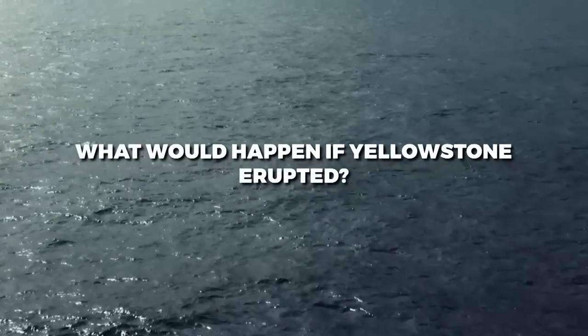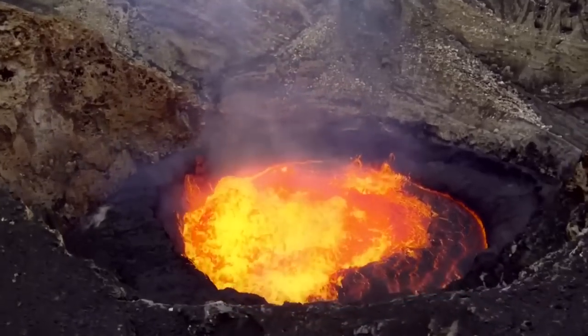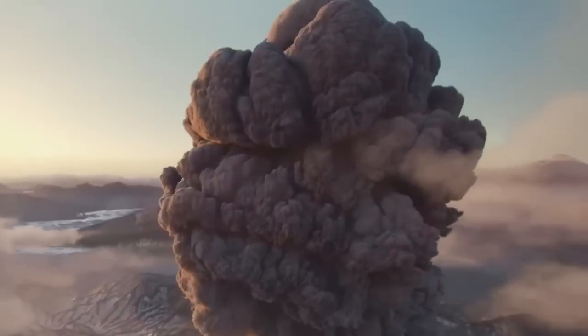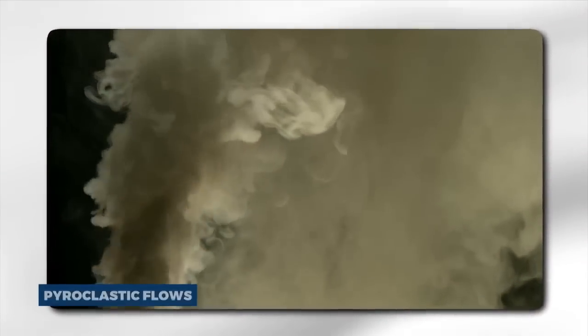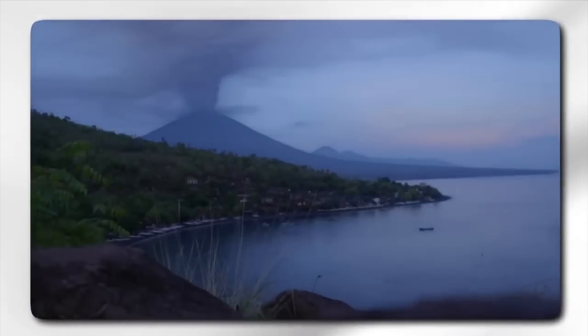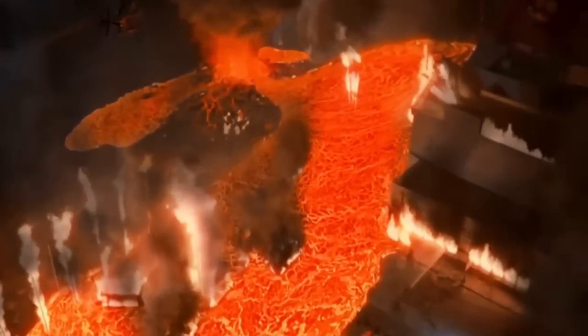What would happen if Yellowstone erupted? If Yellowstone were to erupt, the immediate effects would be nothing short of apocalyptic. The eruption would begin with the violent ejection of magma, ash, and gases from the caldera. The explosive force would send pyroclastic flows — fast-moving clouds of hot gas, ash, and volcanic debris — racing across the landscape at hundreds of miles per hour.